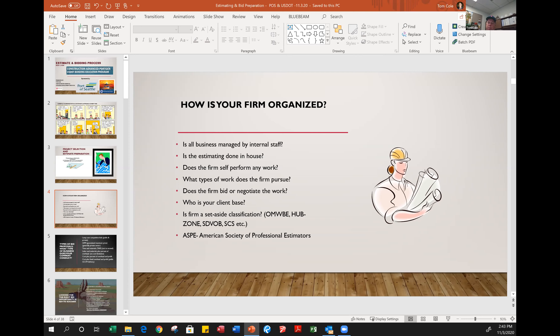Does the firm bid or negotiate work? Almost universally, all the work in the public sector is hard money bid — most public work is lump sum bids. If you're doing self-performed labor, it's very important that you understand how to estimate that based on your historic productivities, so you don't overrun the labor and erode your margins or your fee on the job.